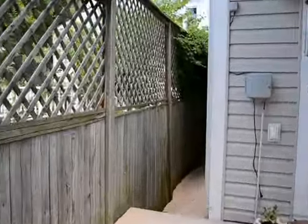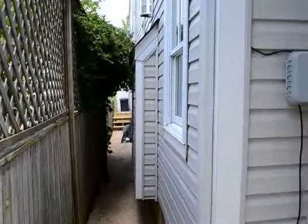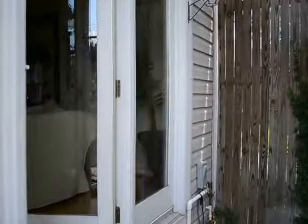There's also a breezeway that runs all the way down the side of the house — you can get to it from the street.